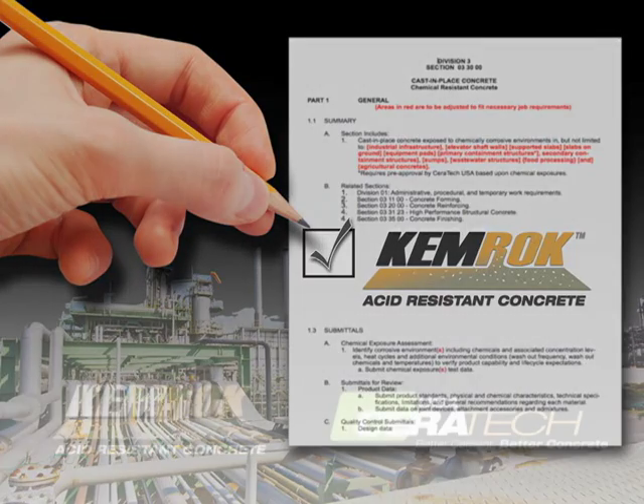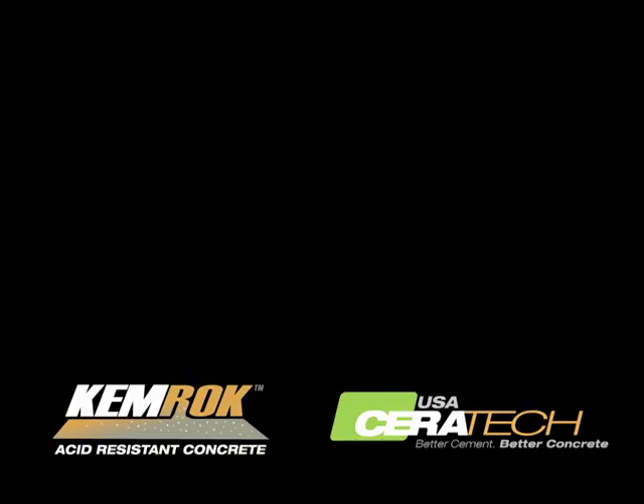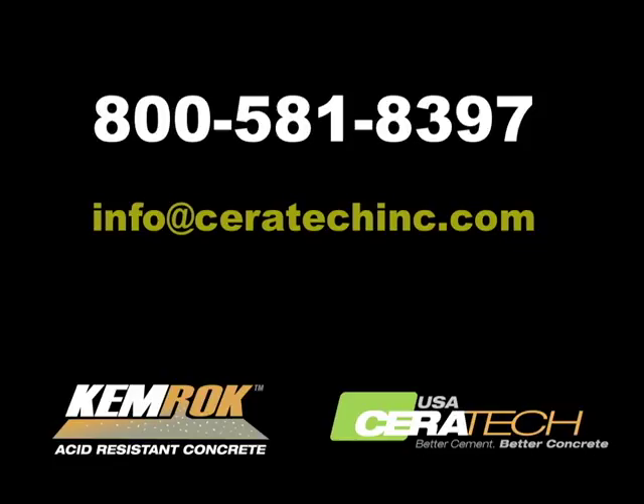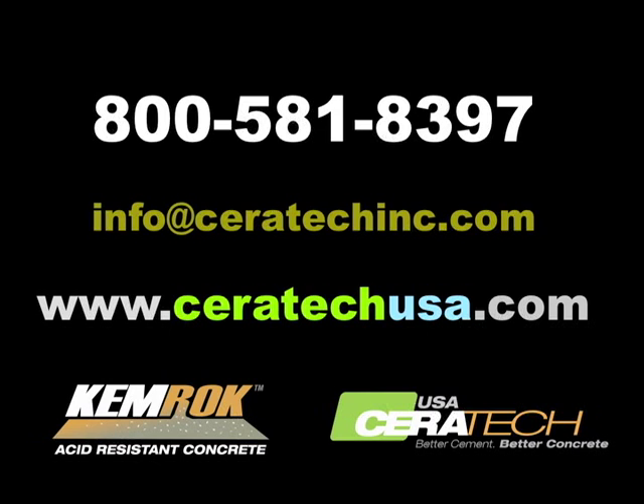For more information, contact a Ceratec representative today at 800-581-8397 or email us at info@ceratecinc.com. Technical information about Chemrock and Ceratec USA's other high-performance, low-carbon, and sustainable concrete solutions are available at ceratecusa.com.